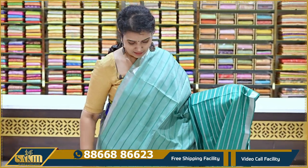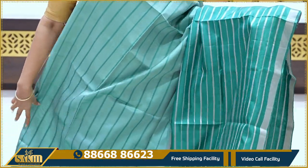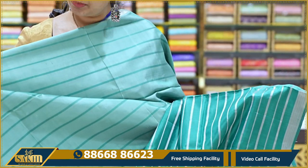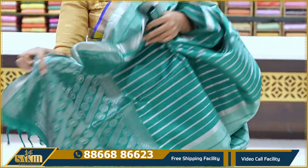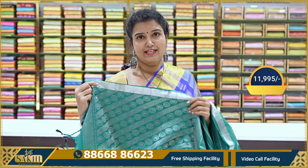This saree has a Banaras feel. It is a double-color design — lighter green and dark green. The lighter version is woven with resham zari throughout, and the pallu has silver zari woven lines. Pallu and blouse included. The price is ₹11,995.